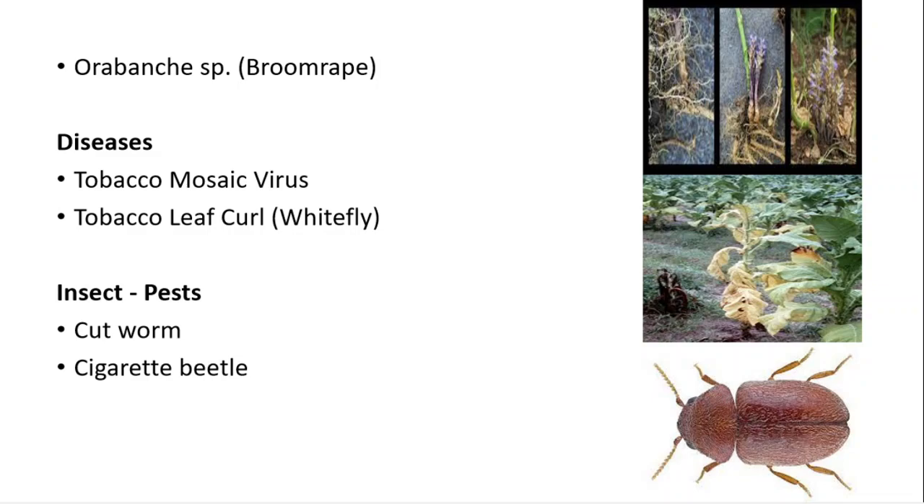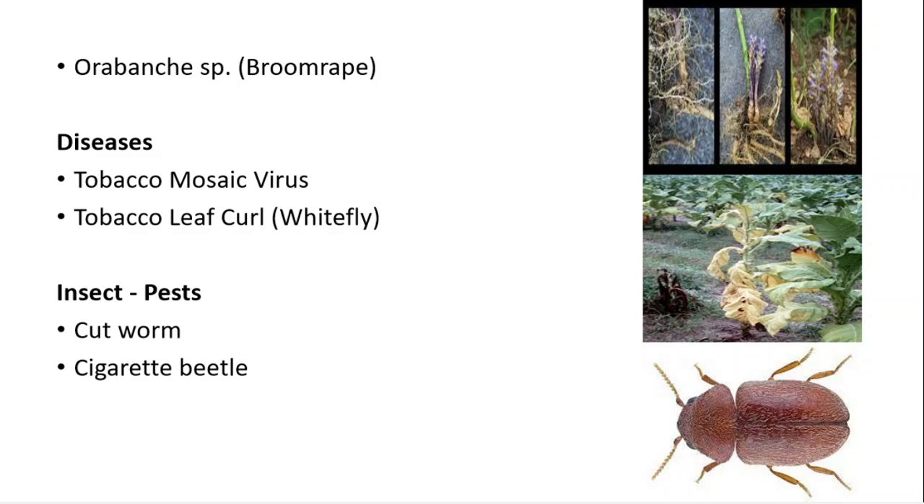That's all for today. Thanks for watching — hope you liked this video. Do like, share, and subscribe. If you're watching for the first time, don't forget to click the bell icon. You can also join my Telegram channel Score and Shine; the link is in the description.